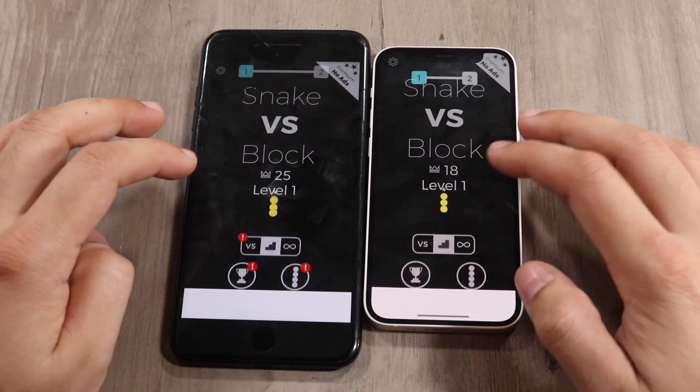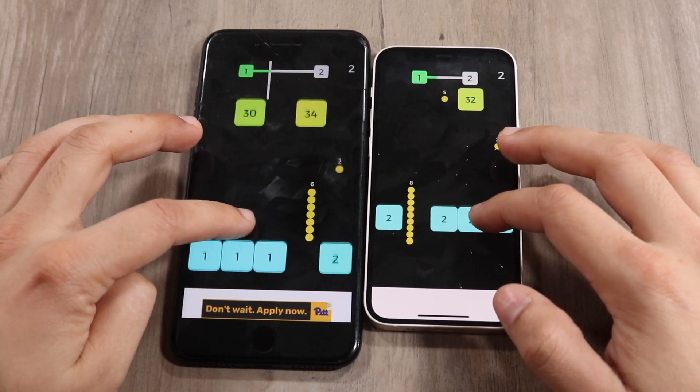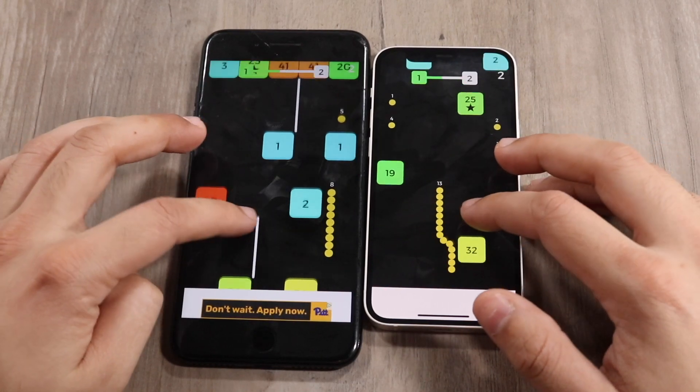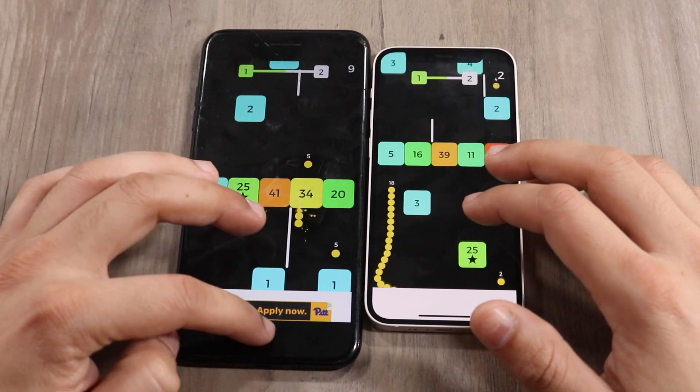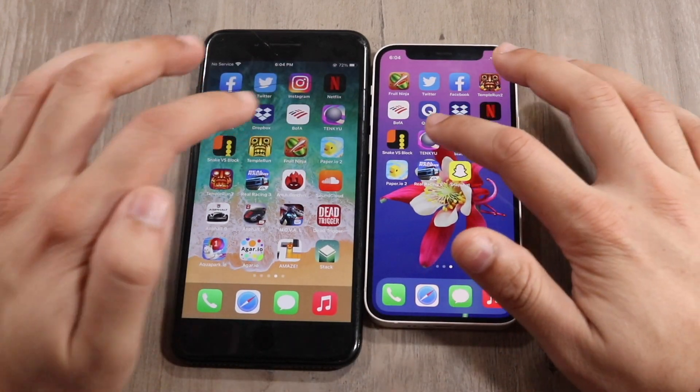Snake vs Blocks — three two one — and the 7 Plus was actually a little bit faster there, which is very surprising. I just compared the 7 Plus to the 12 Pro Max recently, and that phone was way faster than the 7 Plus at the time, so this result is very surprising.